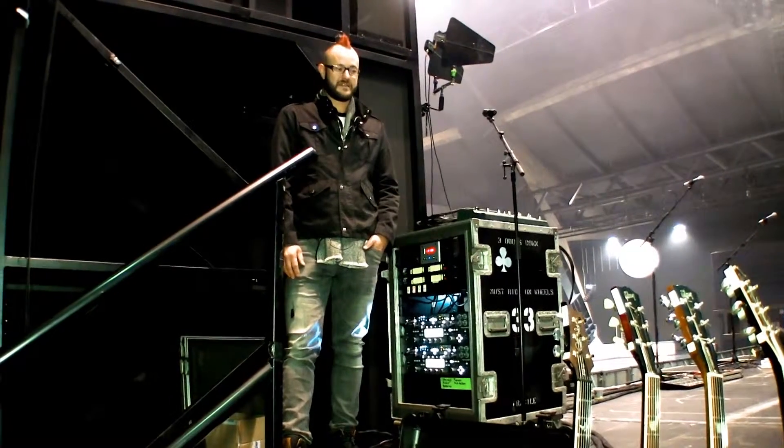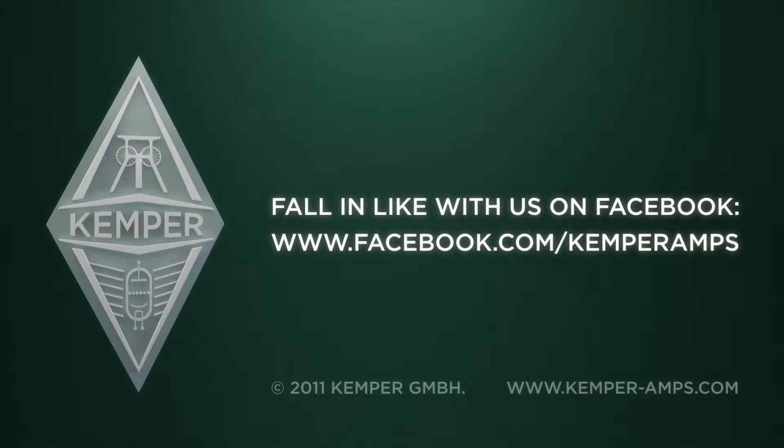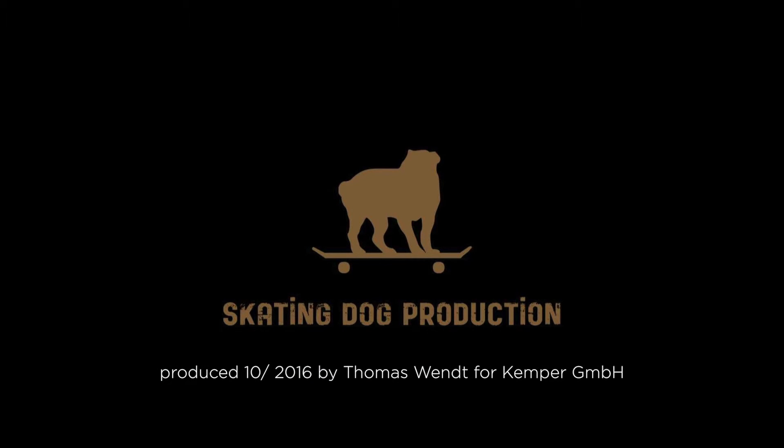The Kemper is the way to go in my book. Thank you.